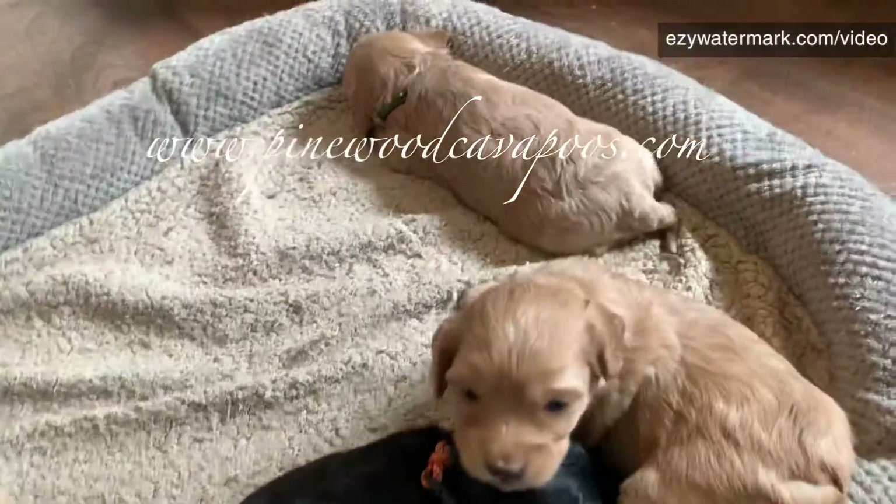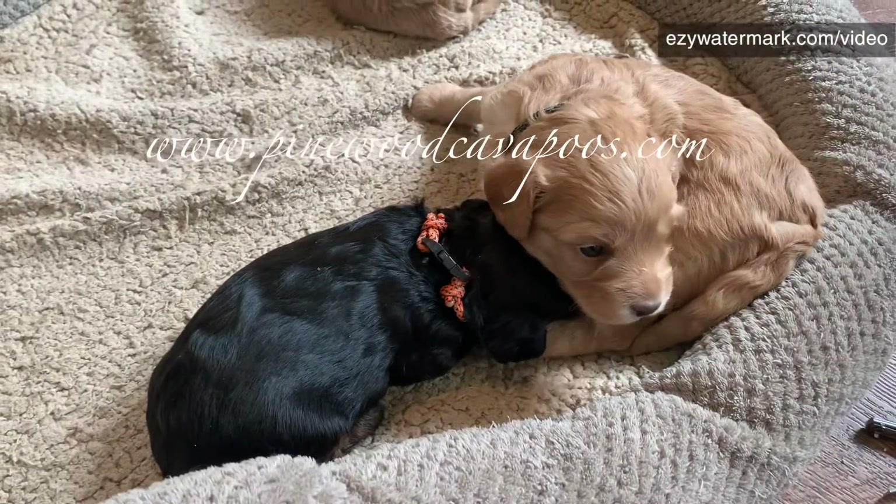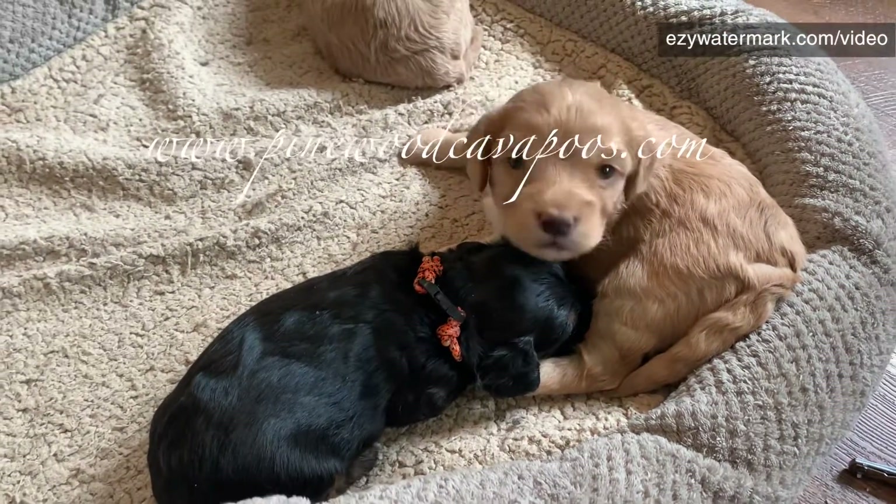Here are Sally's puppies. We'll do a little intro. They're three weeks old tomorrow. Doing pictures a day early just because of my schedule.